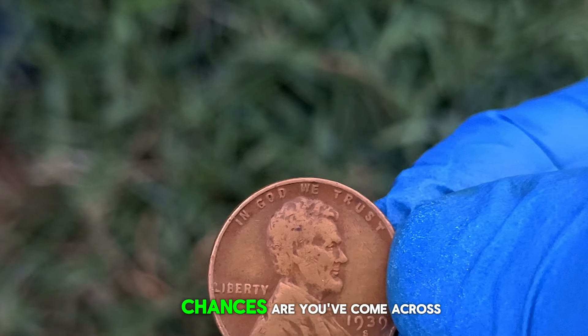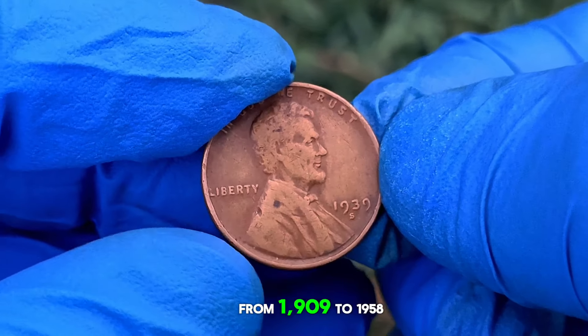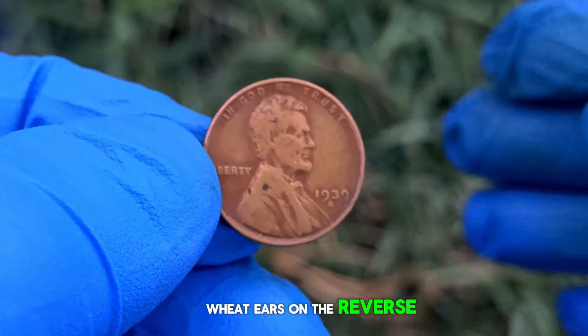If you're a collector, chances are you've come across the legendary wheat penny series. Produced by the United States Mint from 1909 to 1958, these iconic coins bear the image of President Abraham Lincoln on the obverse and two wheat ears on the reverse — hence the name.